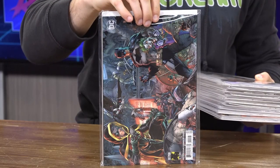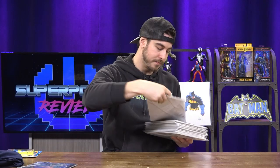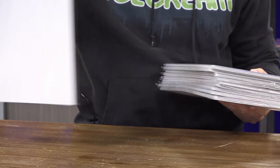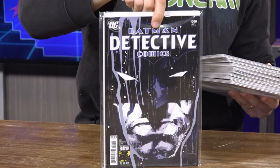We have every single Detective Comics 1000 variant. We got the Jock variant — love that one, that one's pretty cool.